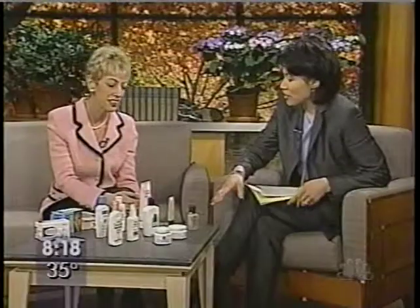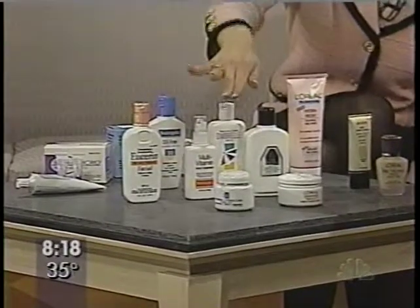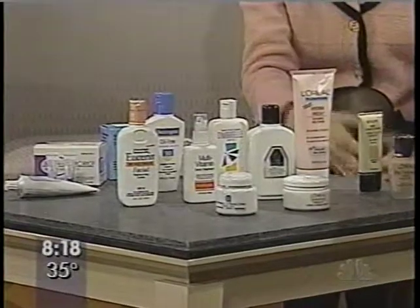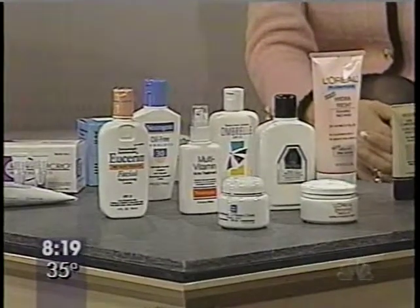So one of the things you have on the table here is sunscreen, but you also have moisturizers and things like that. Yes, and it's been shown that if daily we use moisturizer and a sunscreen, we can really protect ourselves from further damage, and we can actually, in some ways, reverse some of the damage that's been done already. And moisturize heavily after a shower when your skin is still moist? The best time to do it is exactly when the skin is still damp.